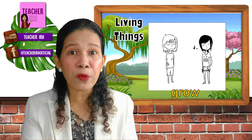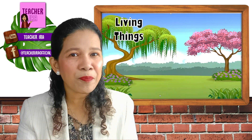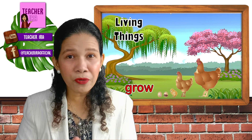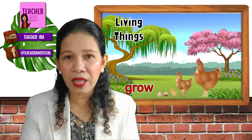Let us have some more examples of living things that grow. Look at this one — these plants grow. From a little seed, it will grow little by little, and some of it will become big, tall trees. How about the next picture? That chicken is an example of a living thing that grows. From an egg, it will become a chick, then a little hen, and then it will lay eggs soon. Living things grow.